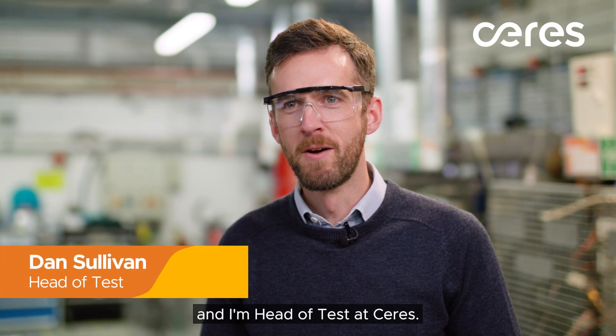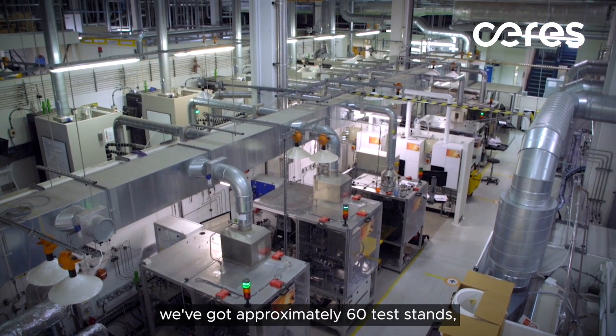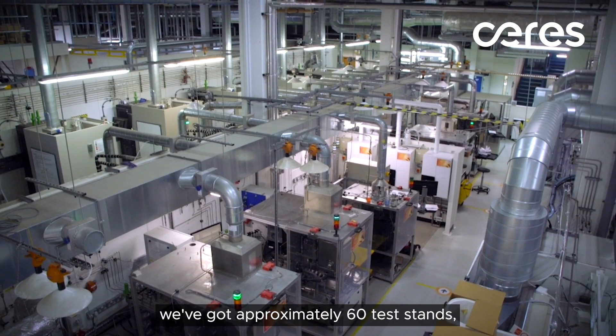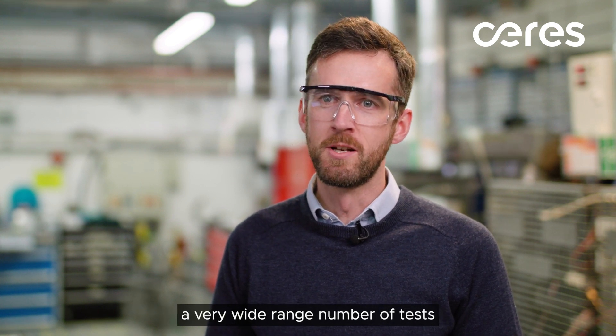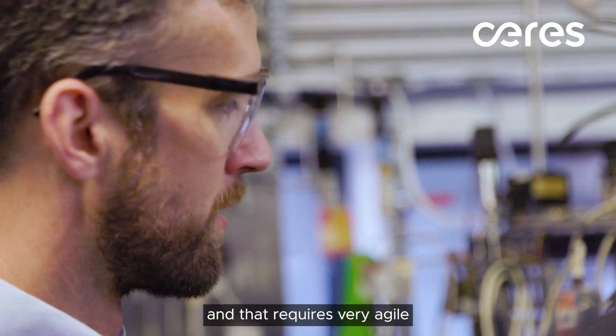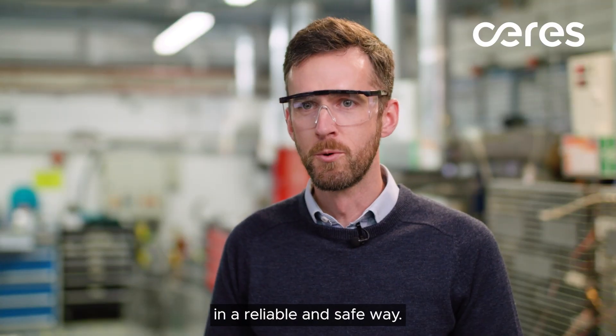Hi, my name is Dan Sullivan and I'm Head of Tests at Ceres. In our innovation centre here in Horsham, we've got approximately 60 test stands. Within the facility we perform a very wide range of tests, and that requires very agile thinking in terms of how we go about performing those tests in a reliable and safe way.